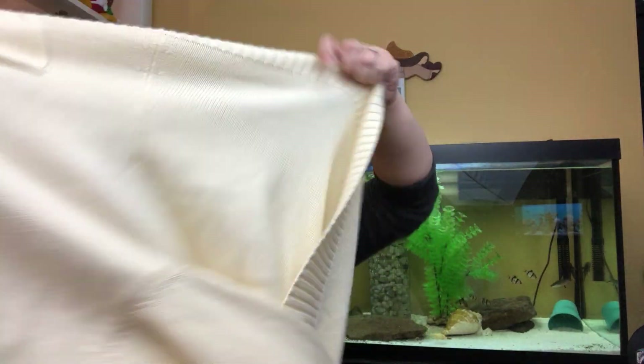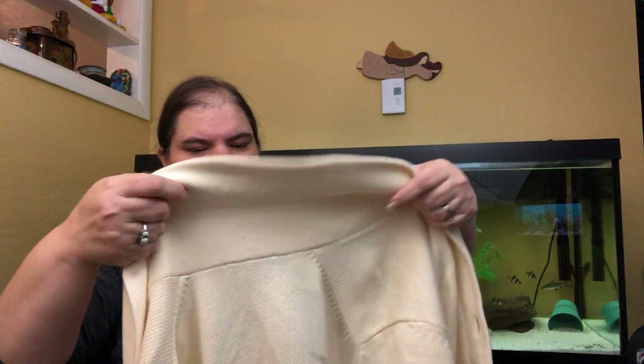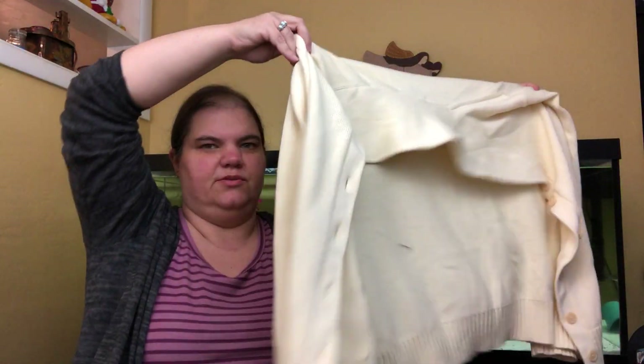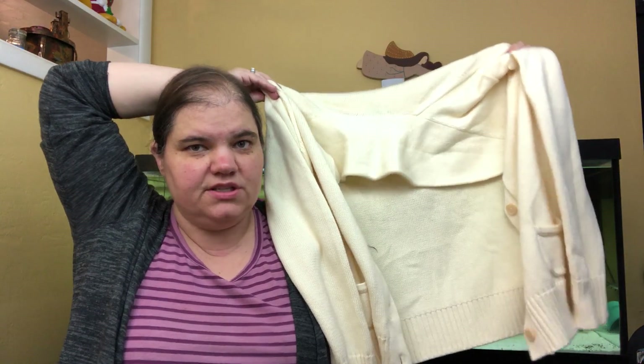This is totally just a Lands' End cardigan, but it's this really beautiful butter yellow color — I love it. It reminds me of a kindergarten teacher.